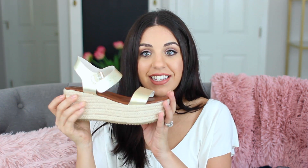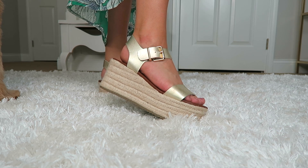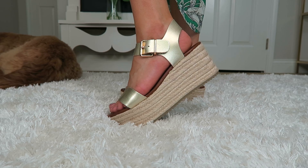Besides my purse, I think this next thing might be my favorite purchase in this whole haul — these little shoes right here. I've been wearing them like crazy. It's kind of a flatform, but with a slightly higher wedge in the back than the front. They're so comfortable. I'm a 6.5 or 7 and I got these in a 7. They go with absolutely everything — I can seriously wear them with any outfit. I'll try to link these below. I'm obsessed.